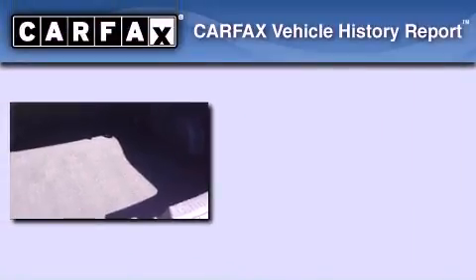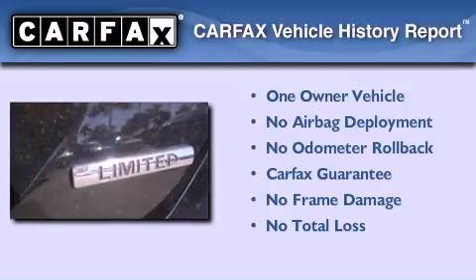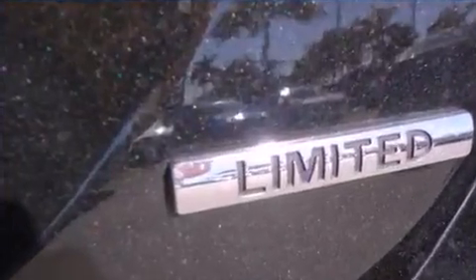This Hyundai has had only one owner, and it qualifies for the Carfax Buy-Back Guarantee. This automobile won't last long at this price. Call and arrange a test drive now.